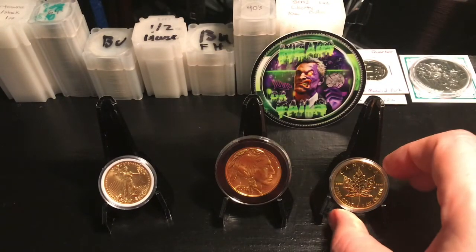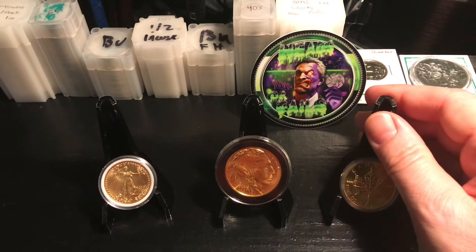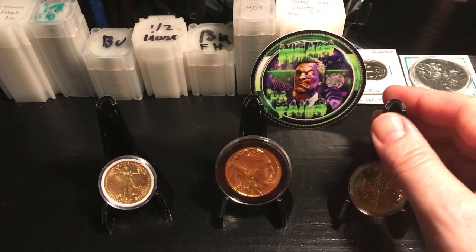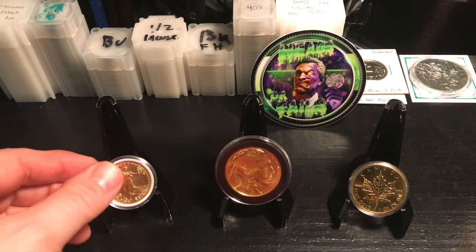I've seen the maple leaf design a lot over my lifetime, so it's kind of grown on me. I like hockey too, so I see a lot of Canadian stuff — I'm a big hockey fan, Washington Capitals is my favorite team, which is kind of why I went with 'Capital Currency' as my channel name. I live pretty close to Washington DC.